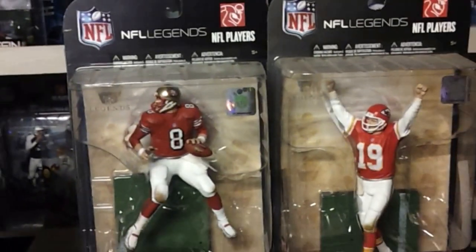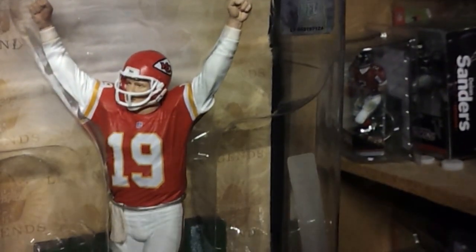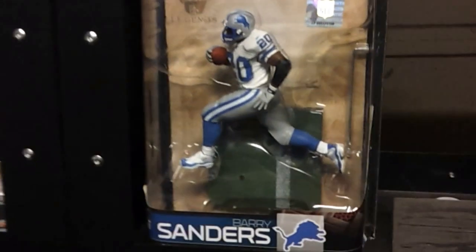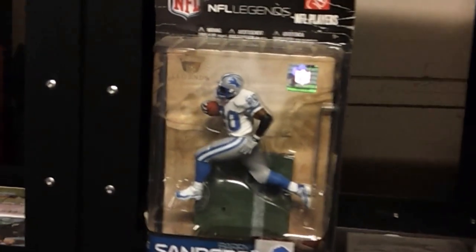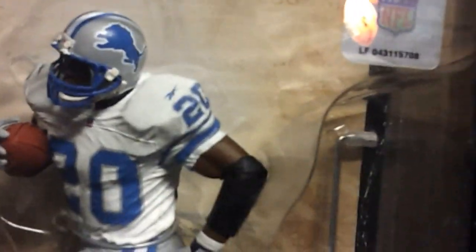Next to that is Joe Montana with the Chiefs — changed his number to number 19 with the Chiefs. NFL Legends Series 5. This is the regular Barry Sanders we have. Like I said, there's also a limited one that's different — I think it maybe has a different jersey, something to that effect. But here's the Barry Sanders packaging, a little beat up on this one, but here's Sanders.